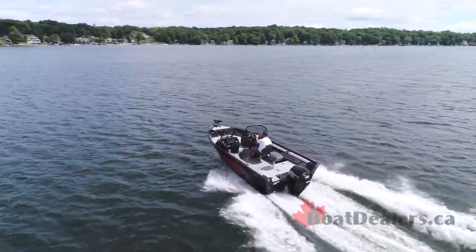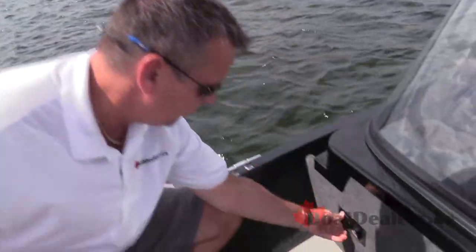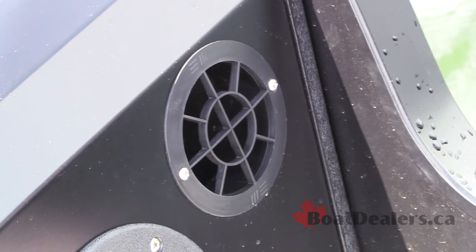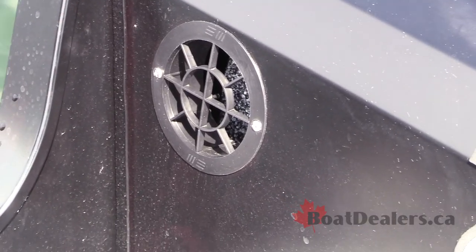The Renegade 188 DC also features StarCraft's Yard Blow system — a great ventilation system. Simply when you get home at night, plug this into an extension cord, flip the blower switch, and during the course of the evening all of your rod lockers on the boat intermittently get ventilated to dry all your gear.